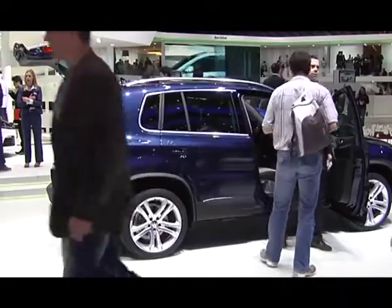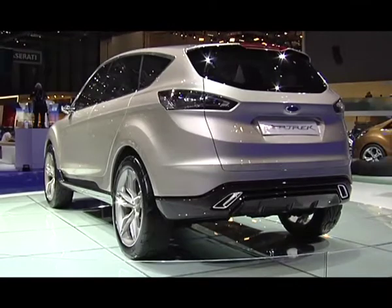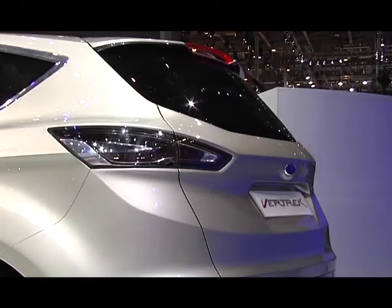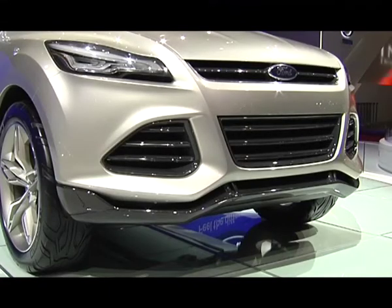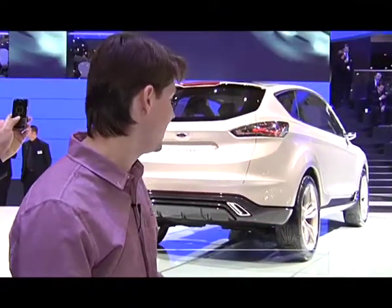Итак, с немецким компактным кроссовером всё понятно. Давайте посмотрим, чем порадуют конкуренты. Ford Kuga — вот европейская премьера концепта Vertrek, который, собственно, и олицетворяет следующее поколение американского Ford Escape и, соответственно, европейского Ford Kuga.